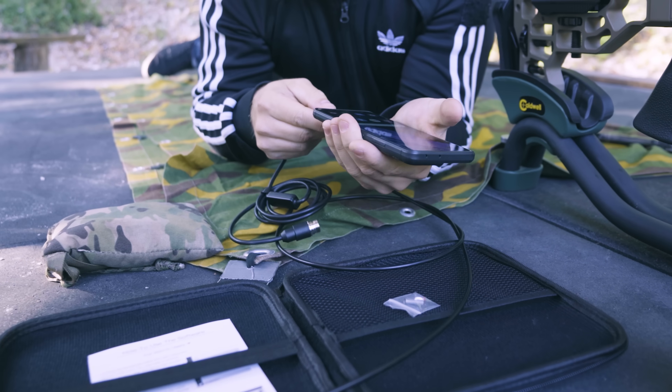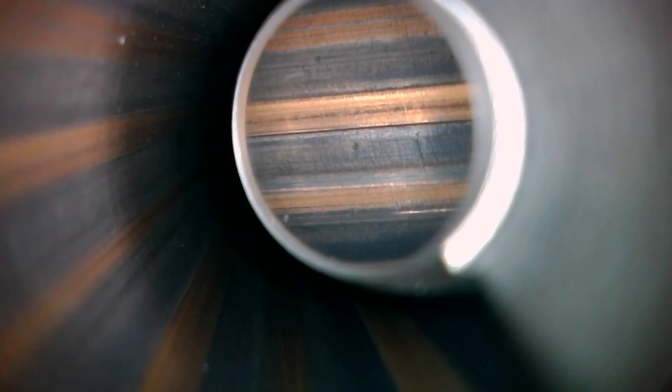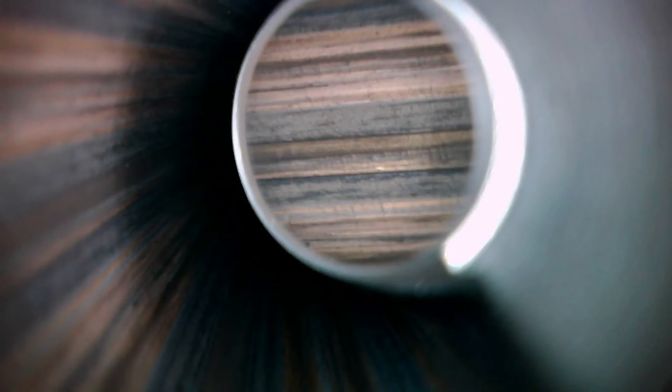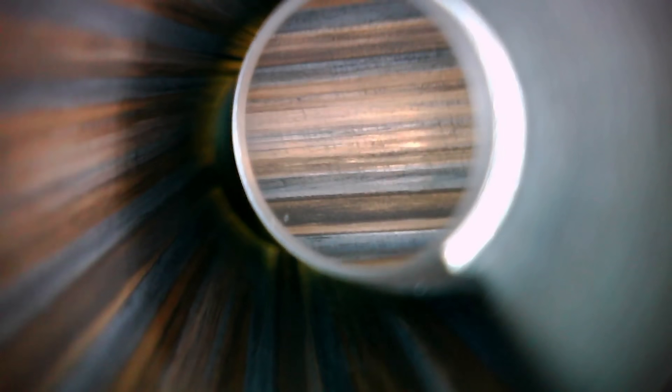Now we're looking at the dirty barrel through the bore scope. We're in the chamber — this is the neck area, and I think these are some copper deposits or dirt. This is the throat and we're starting to see the lands. You can see there's quite a lot of copper buildup — very shiny. You can see the grooves, the copper deposits, and the carbon deposits, very distinct lines with different colors. At the end of the barrel we see less carbon and less copper, probably because the pressures are lower. And this is the crown.